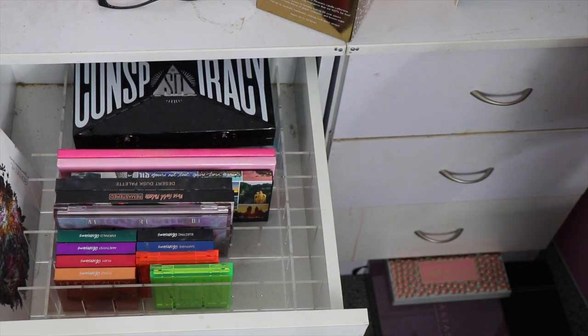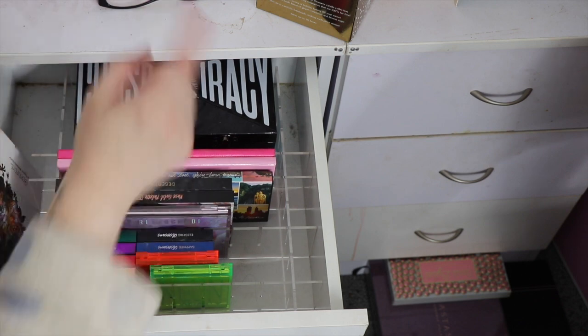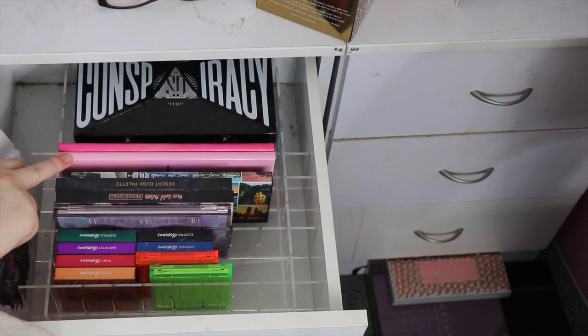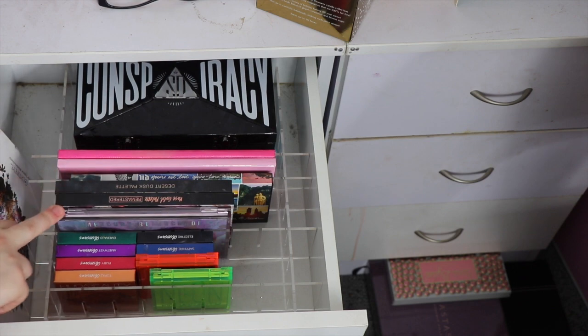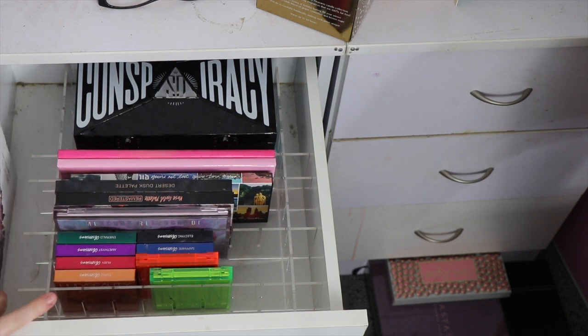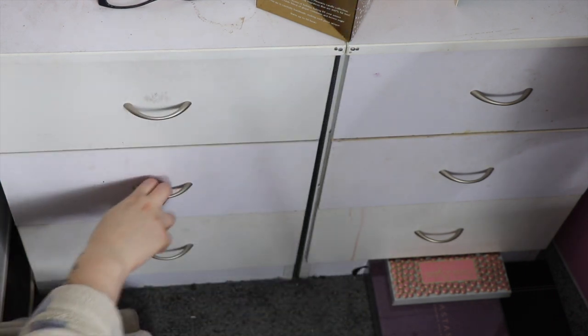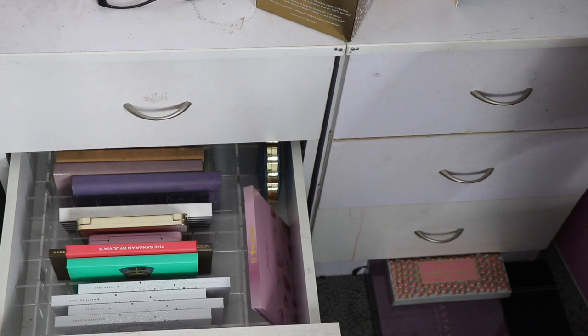Starting on the top shelf, I don't think there's anything I'm going to get rid of. I have my Conspiracy palette, Blue Blood, Androgyny, Beauty Killer, an Urban Decay one, and then all of my Colour Pop ones as well as this one by Certify — and I love all of these palettes, so I'm not going to get rid of any of those.